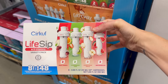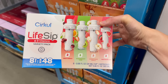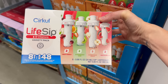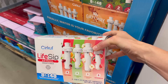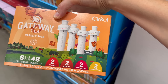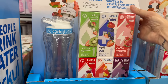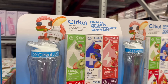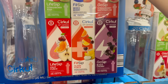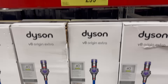Life Sip gives you B vitamins. Flavors include fruit punch, strawberry kiwi, honey crisp apple, and watermelon — eight cartridges, two of each flavor, equaling 48 twenty-ounce bottles. Each sip cartridge flavors the equivalent of six 20-ounce bottled beverages. The other option is the Gateway Tea variety pack: sweet tea, peach tea, raspberry tea, and lemonade, two of each — $25.98. The starter bottle is also $25.98 and comes with six flavors: strawberry kiwi, mixed berry, strawberry watermelon, fruit punch, island punch, and black cherry.